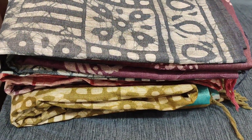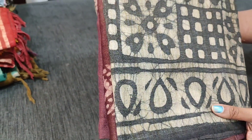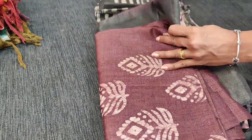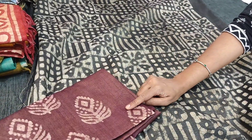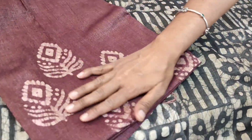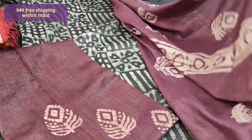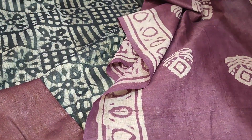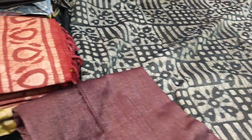Next is a Bagalpuri jute silk cotton dress material. Bagalpuri jute silk cottons are usually dual-shaded and slightly coarse with original batik design. Lining is not needed as the fabric is not transparent. The front side has a batik design and it is plain at the back. It is teamed with a dark beetroot purple Bagalpuri jute silk cotton bottom with batik design in the lower part. The dupatta is also the same fabric — dual-shaded, in a combination of pepper black and dark beetroot purple. The cost of this set is 949.